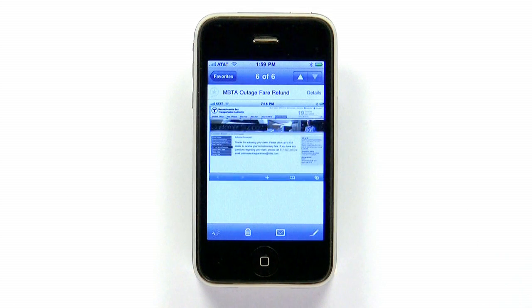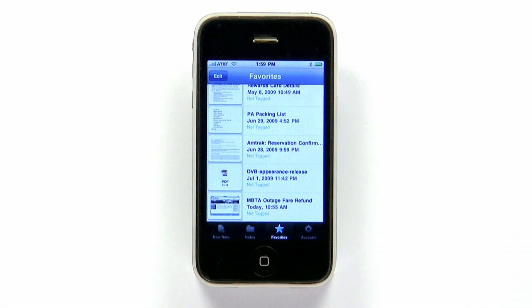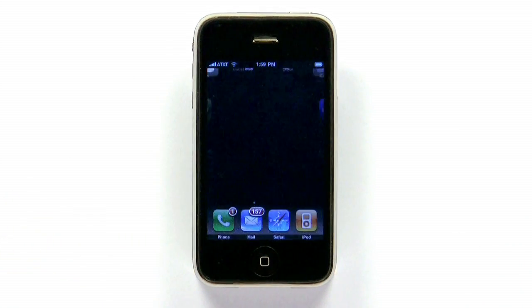Evernote's been around since the App Store opened, and it was the very first app I downloaded that morning. It's only gotten better in the last year, and it's free. If you need a way to keep track of images, text, and audio throughout your day, this is the app for you.